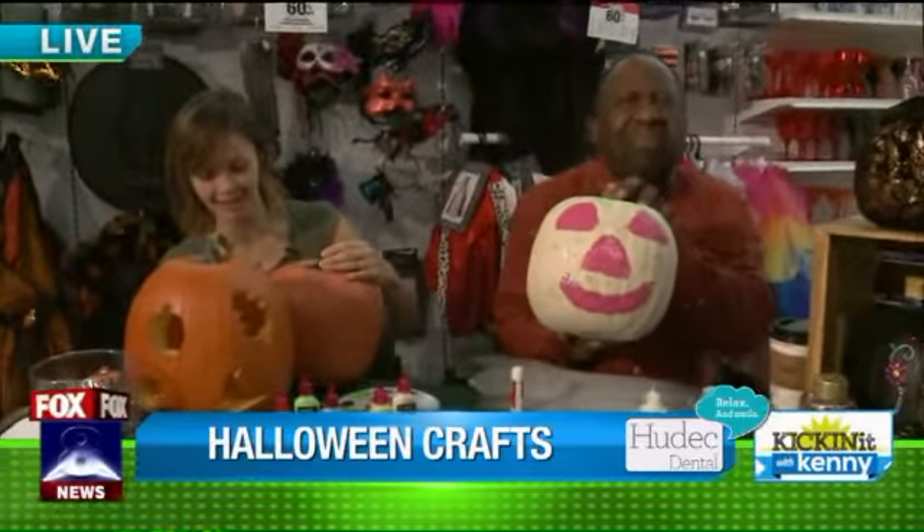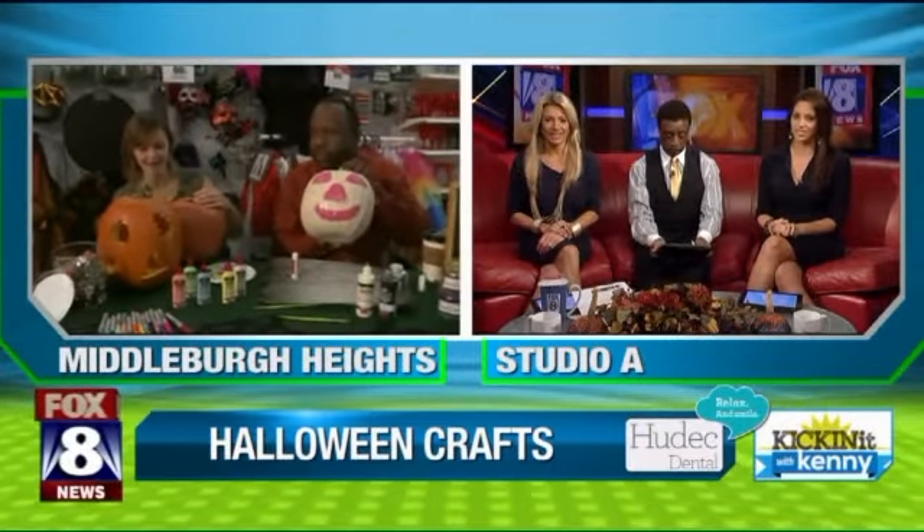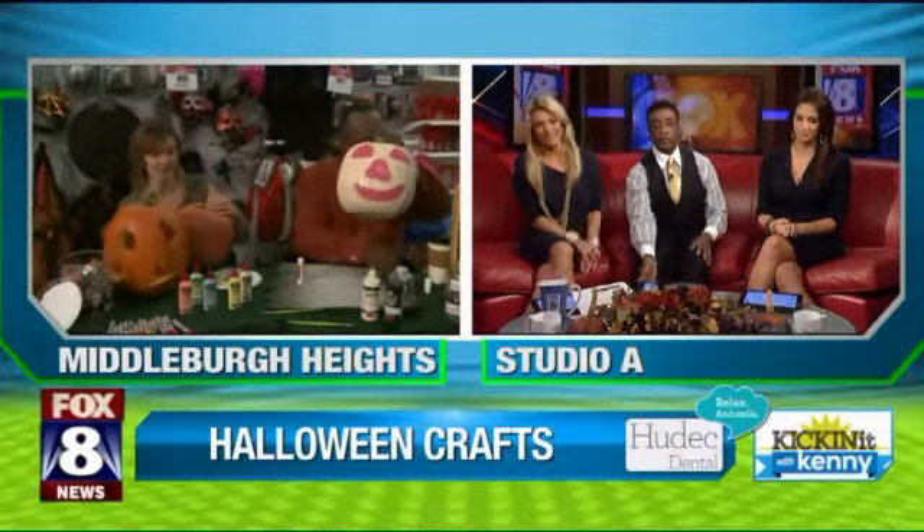How does it turn out? It looks good — sparkly, super sparkly! See that? So you can really have fun. Be creative. That's the best thing about art — you can just be creative. There's no mistakes.